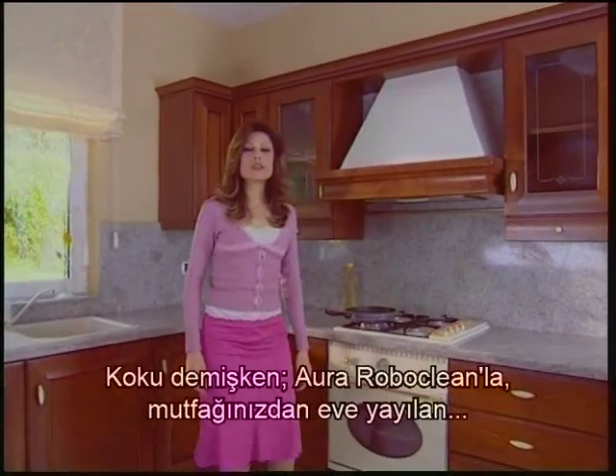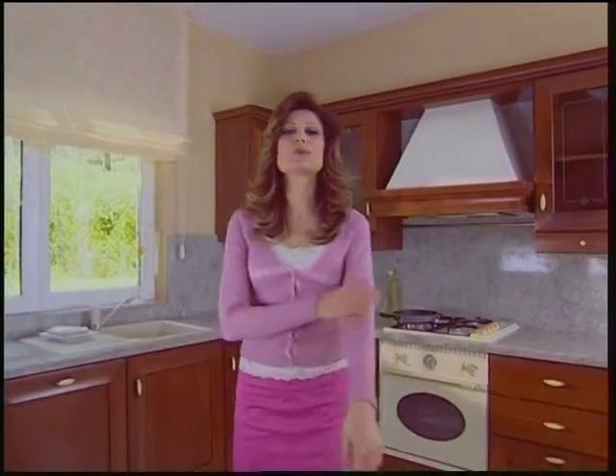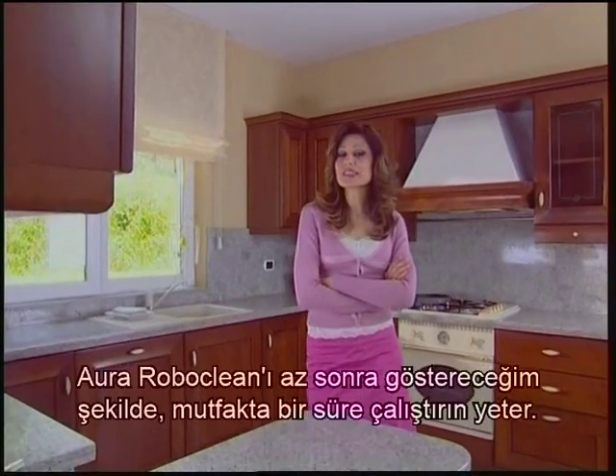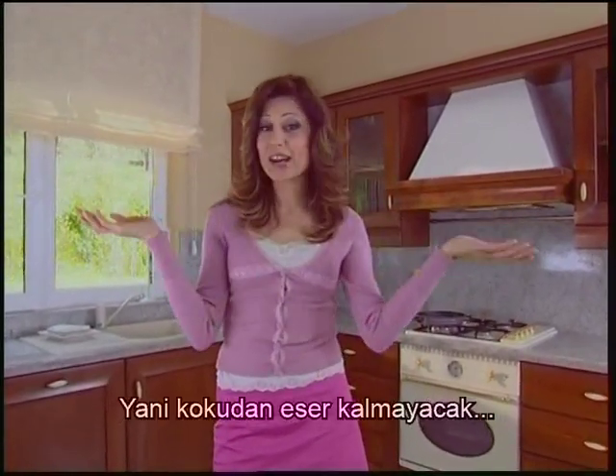Because of this feature, you can freely use these perfumes even in your children's rooms. Whilst talking about smells, with Aura RoboClean, you can eliminate the smell of food and frying which spreads through your home from the kitchen. Just operate the Aura RoboClean in your kitchen as I'll show you in a little while. The cooking oil smell will completely pass through the water in the basin and be imprisoned in it.